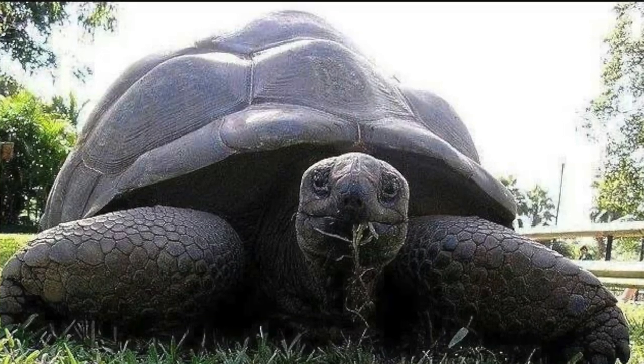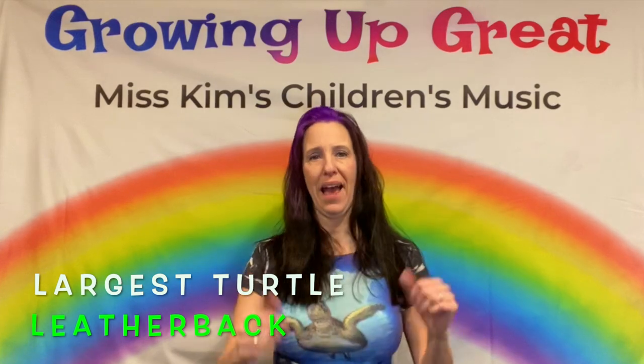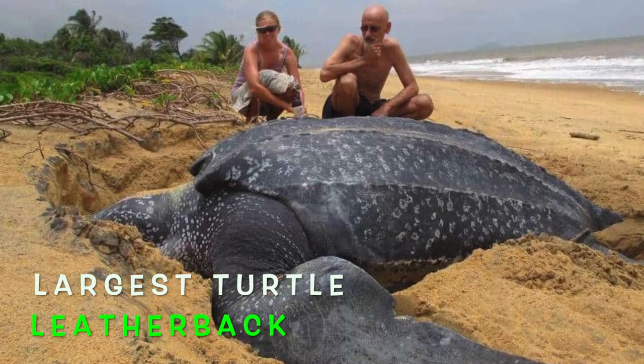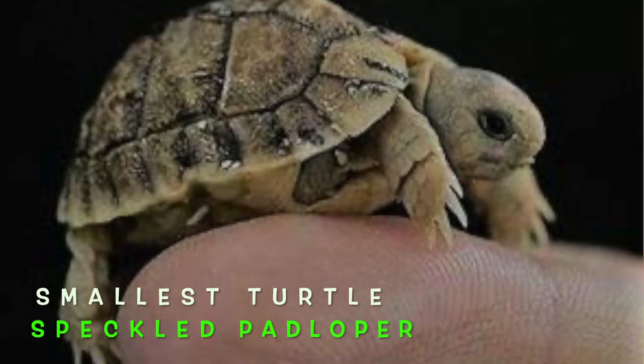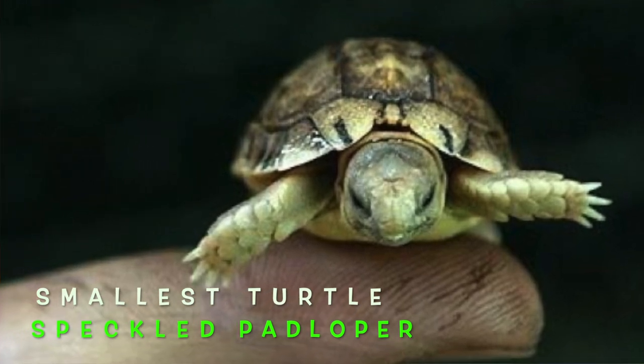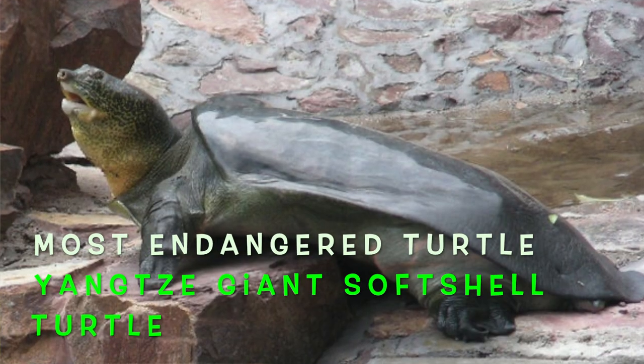Did you know that Charles Darwin and Steve Irwin cared for the same tortoise? They took care of a Galapagos tortoise named Harriet because they live up to 150 years. Did you know that turtles smell with their throats? The largest turtle in the world is the leatherback, found in the Atlantic, Pacific, and Indian Oceans. The smallest turtle is the speckled padloper from South Africa — you could put it on your finger! The most endangered turtle in our world is the Yangtze giant softshell turtle.